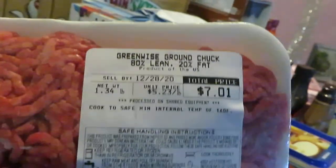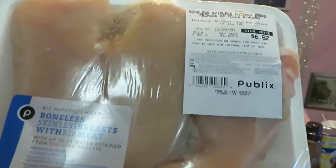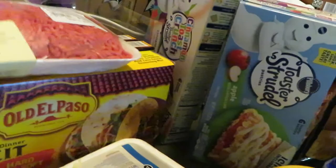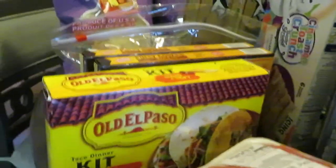Publix also had their boneless skinless chicken breast on sale at six dollars and eighty-two cents for three large chicken breasts — not bad. I'm going to cook those and post it on my channel of course.